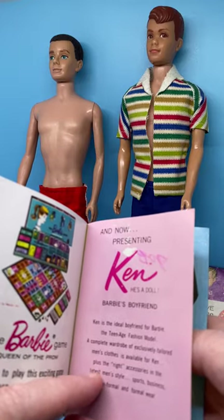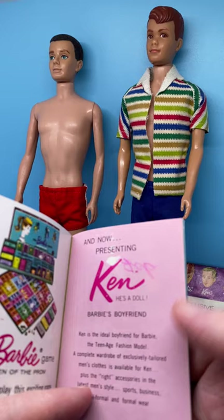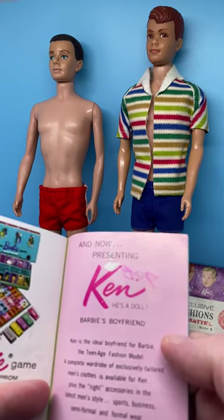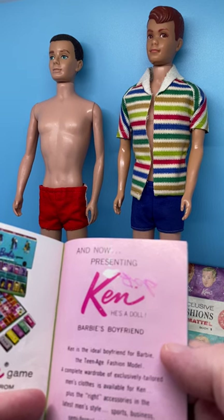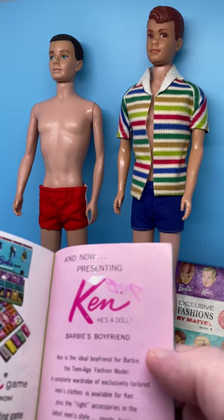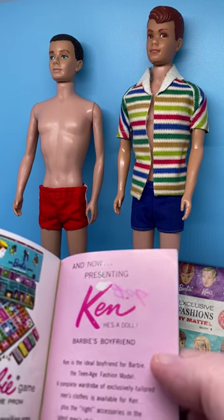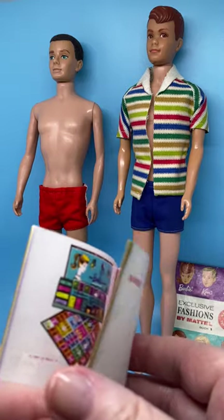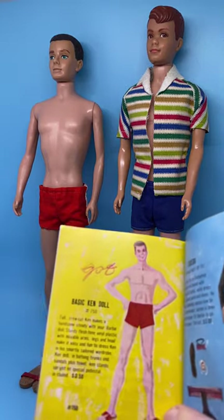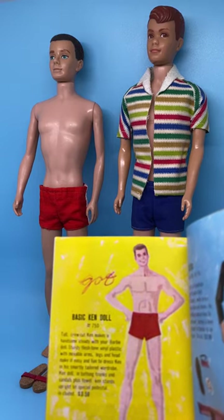In the middle of the book it says 'And now presenting Ken — he's a doll, Barbie's boyfriend. Ken is the ideal boyfriend for Barbie, the teenage fashion model. The complete wardrobe of exclusively tailored men's clothes is available for Ken, plus the right accessories in the latest men's style: sports, business, semi-formal, and formal wear.' Then it starts with the first issued basic Ken doll, number 750.